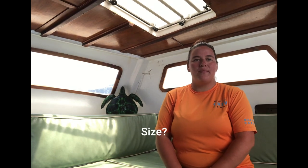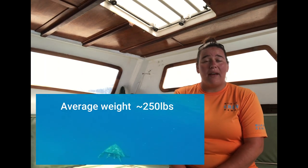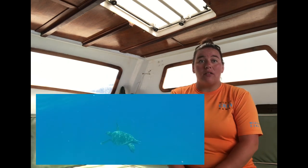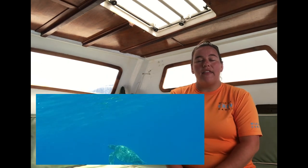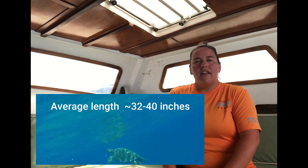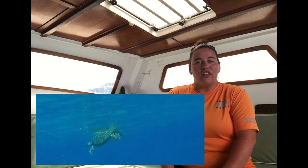Cooper from Illinois asks: how big are turtles? So turtles can weigh about 250 pounds on average, and some sea turtles can get up to about 400 pounds. As far as their length, about 32 to 40 inches is a pretty good average length for a sea turtle.